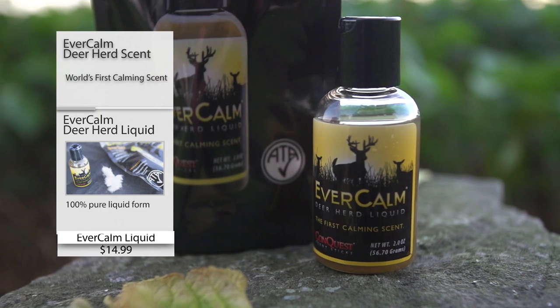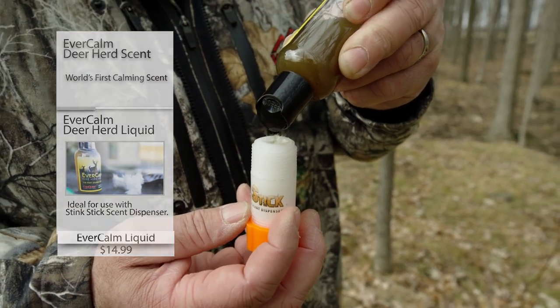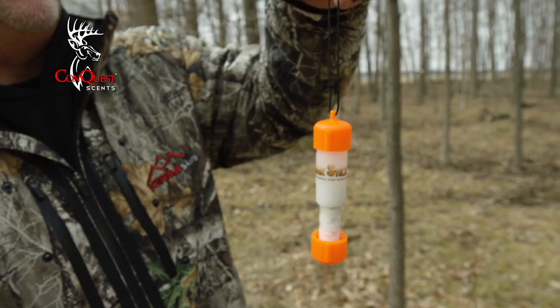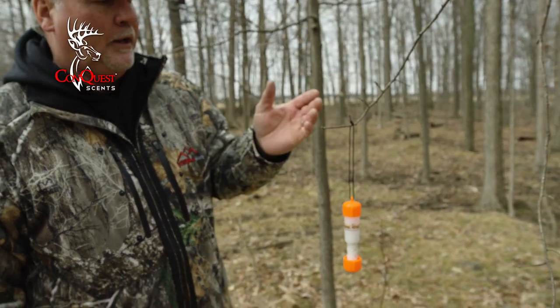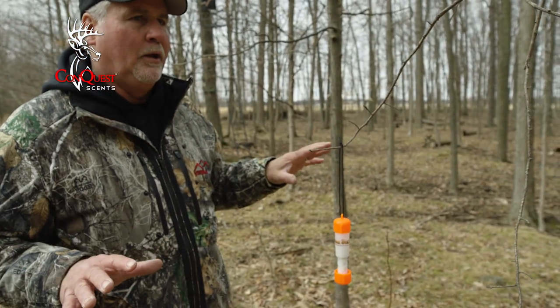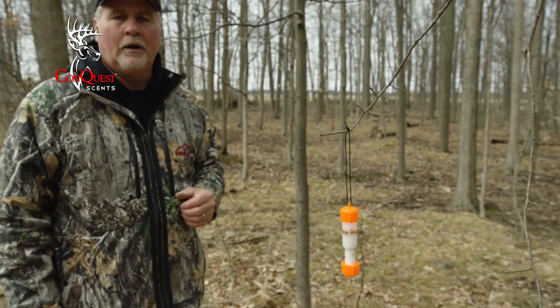What we're using here is Evercom liquid. We want to preload it with drops — open it up. Once you have the Stink Stick preloaded with Evercom liquid, you simply place it out in three spots: one to your left, out in front of you, to the right. Hanging it like that, you have Evercom immediately going out and creating this area of comfort, safety, and a bedding area right here, right where you're hunting.